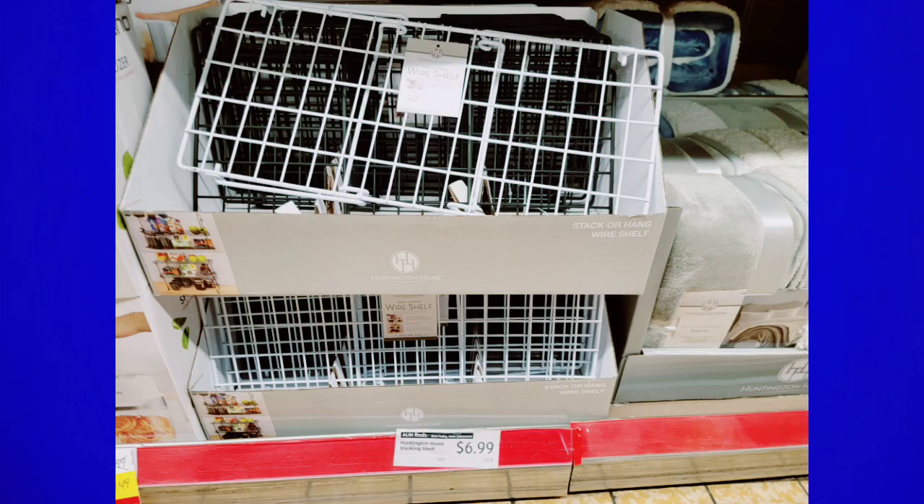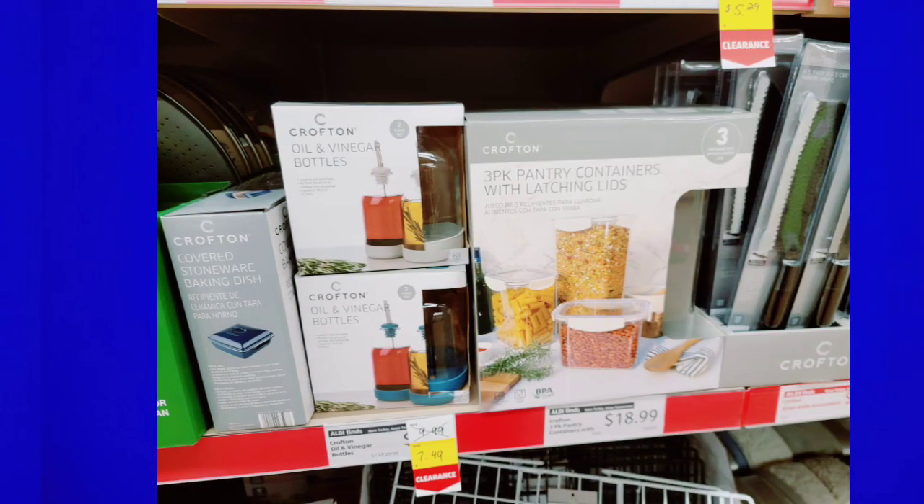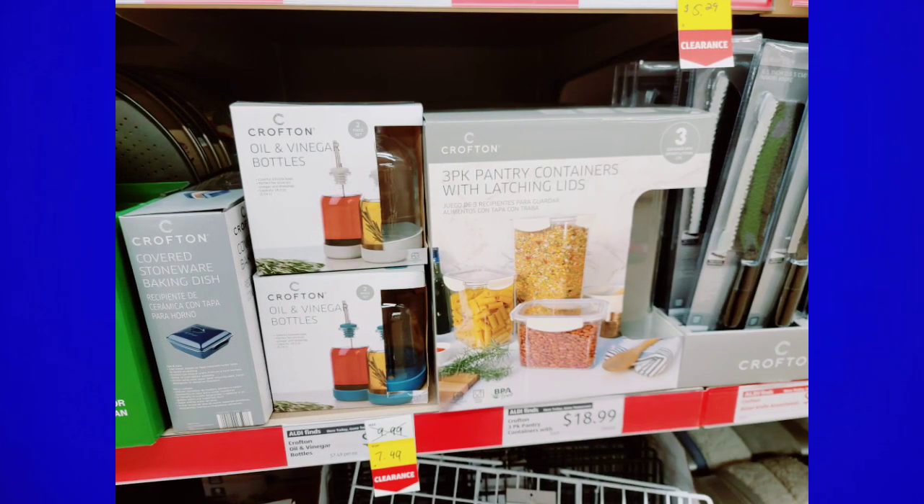They had the shelf risers in white or black. The spiralizer was marked down — I wanted to show you at least one marked-down item because I included some in my last in-store video too.